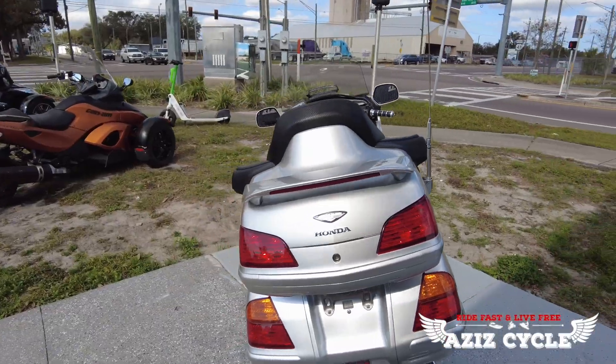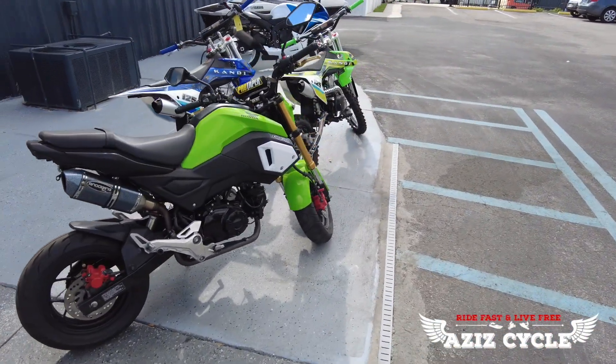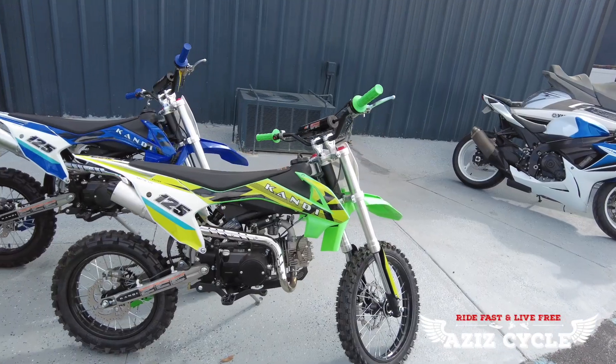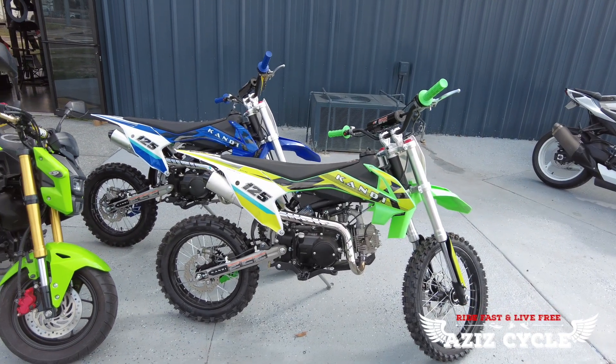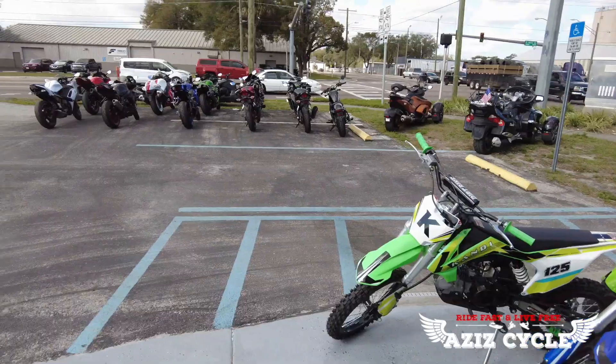Moving up, we have a 2019 Honda Grom — I believe it's got 8,000 miles on it with an exhaust on it. We also have 125cc dirt bikes — these are built and made in the USA, brand new.